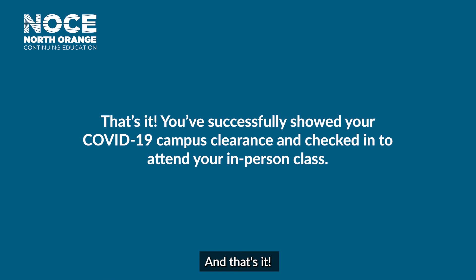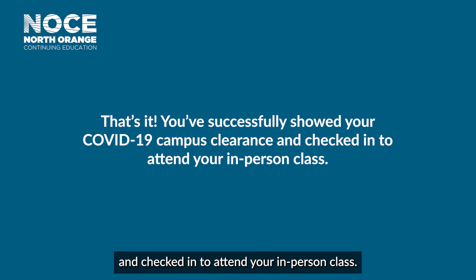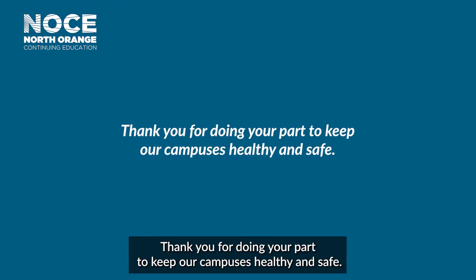And that's it. You've successfully showed your COVID-19 campus clearance and checked in to attend your in-person class. Thank you for doing your part to keep our campuses healthy and safe. We're glad you're here.